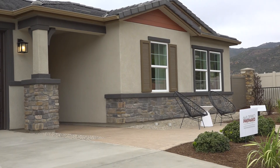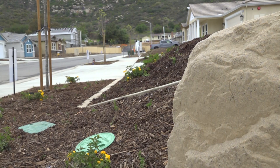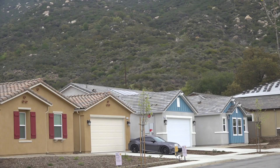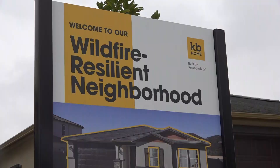As California continues to face increasing wildfire risks, this neighborhood represents a potential blueprint for resilient community design. Over the course of this year, we need to see a dozen more developments move in this direction across the state, and then we need to see this just become normal. In Escondido, Abby Black, CBS 8.